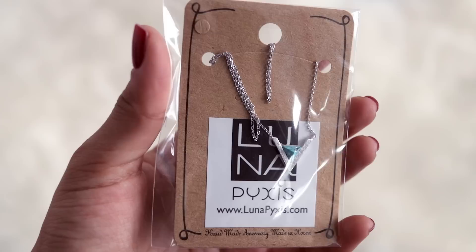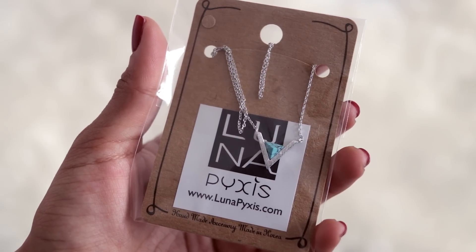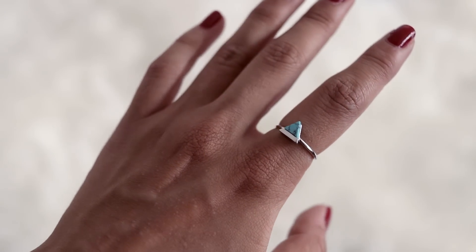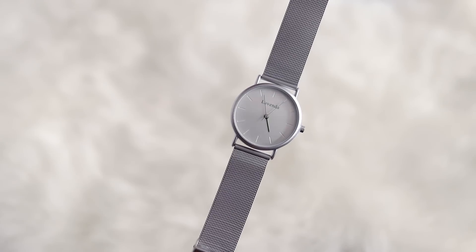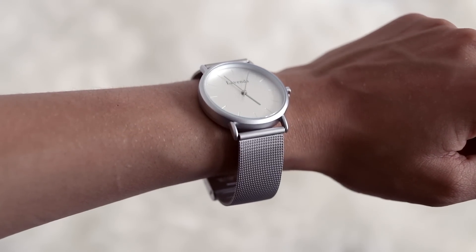The next item is handmade designer accessories by Luna Pyxis. There's a pretty necklace with a little triangle and a blue turquoise stone in the middle. I also love the ring — it matches the necklace, it's super dainty and adjustable, which is great because rings are always too big for me.